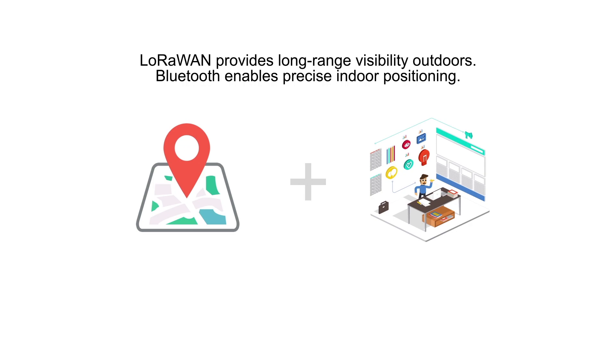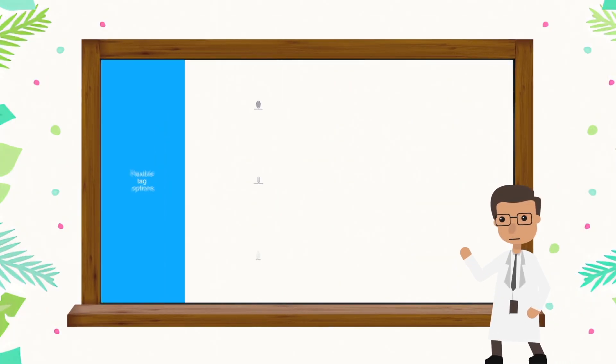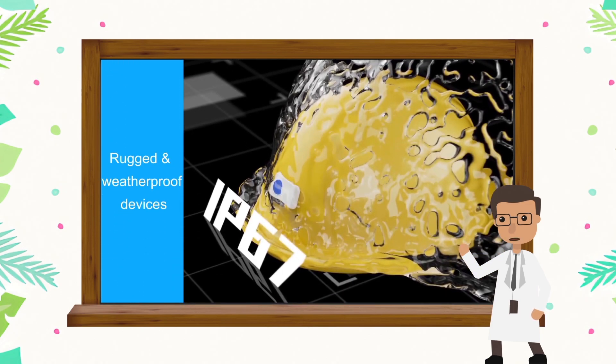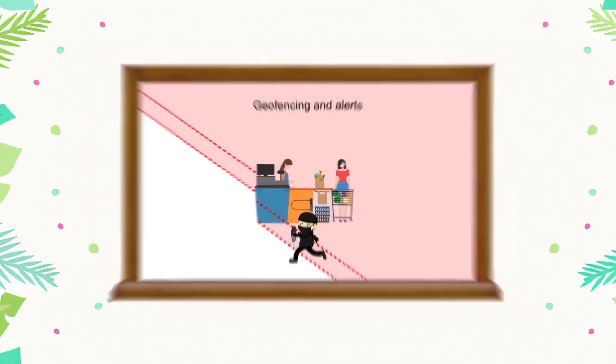Features of our smart location tracking include: real-time location data, flexible tag options, rugged and weatherproof devices, geofencing and alerts, and sensor monitoring and tracking.